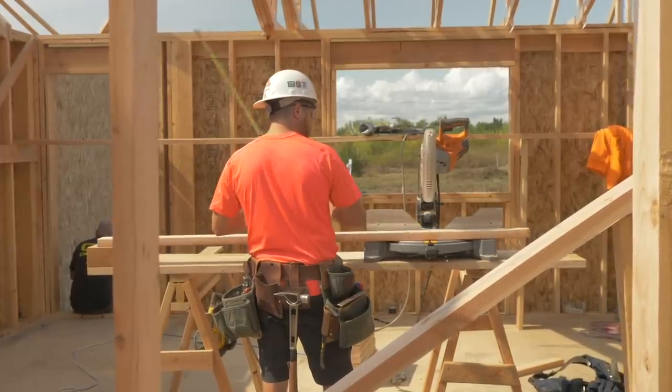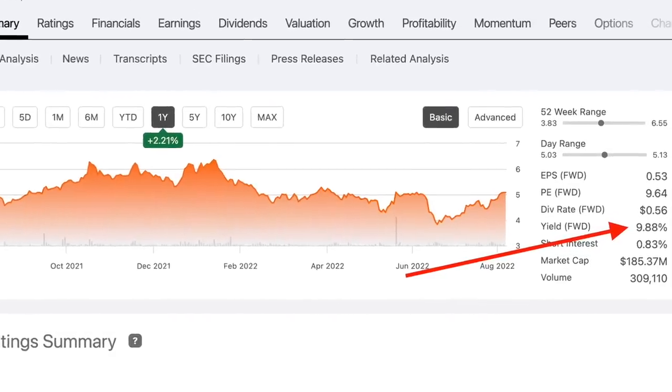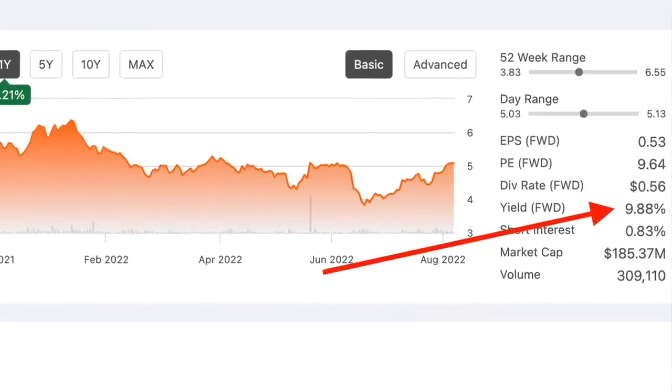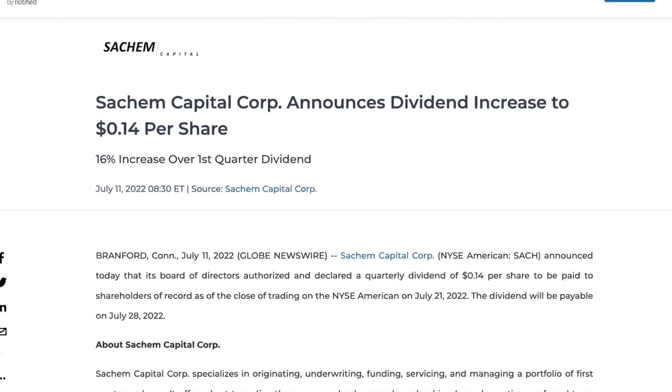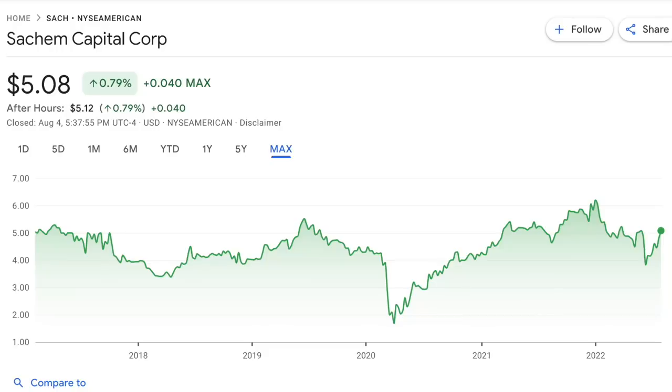They're a mortgage REIT that seeks to protect and preserve their invested capital in a manner that would provide attractive risk-adjusted returns primarily through dividend distributions. SACH currently offers an extremely high dividend yield of almost 10% and they pay dividends on a quarterly basis. Last month, the company announced they were increasing their dividend distribution by 17% to now 14 cents per share. Since their IPO in 2017, this stock hasn't really seen much action in terms of its share price.